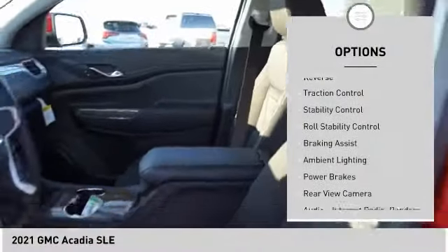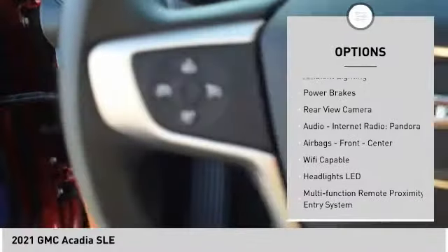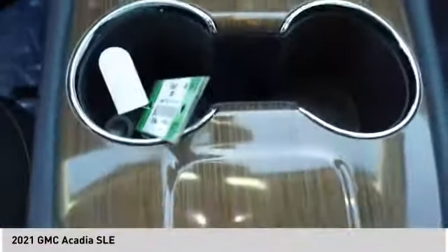Power windows with safety reverse, traction control, stability control, roll stability control, braking assist, ambient lighting, power brakes, rear view camera, audio, internet radio, Pandora, airbags — front, center.